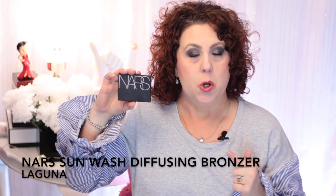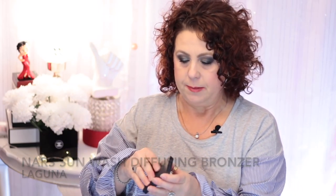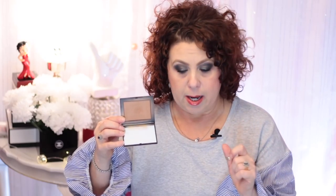The first thing I want to talk about is this NARS bronzer in the color Laguna — but it's not the normal Laguna bronzer that a lot of people talk about. This is one of the newer formulations from the summer called the Sun Wash Diffusing Bronzer in Laguna. I've been using this every single day as my bronzer and contour for probably three or four months — I've even made a little dent in it, it's starting to hit pan.